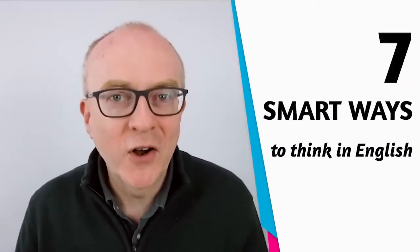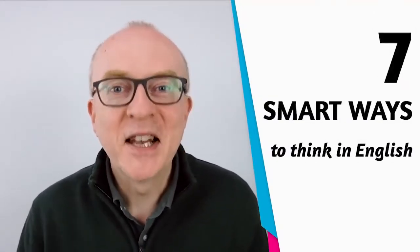If you're thinking in English, then you can really answer questions more easily, and in IELTS speaking that's really important. So in this video I'm going to show you seven smart ways that you can start thinking in English.